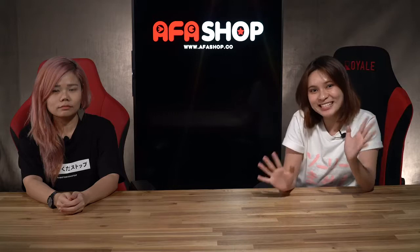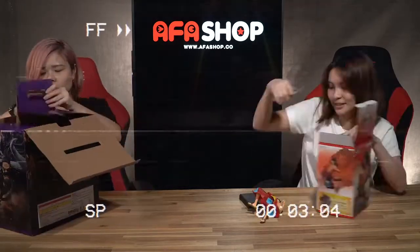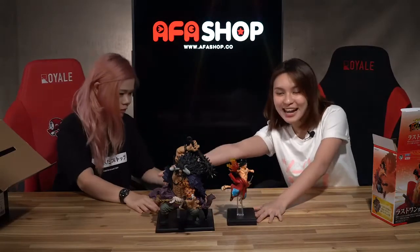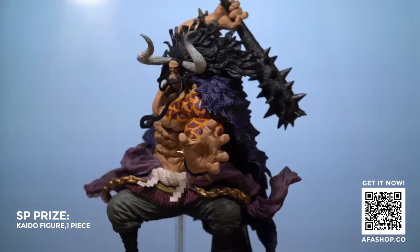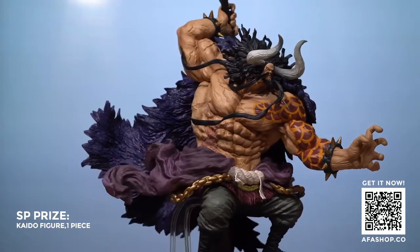Let's bring out the first set of prizes. We have the SP prize as well as the final prize. Let's unbox it. Ta-da! This is the SP prize and the final prize. For the SP prize itself, it is Kaido! At 30 cm — 30 cm big. And Luffy is also at 30 cm.